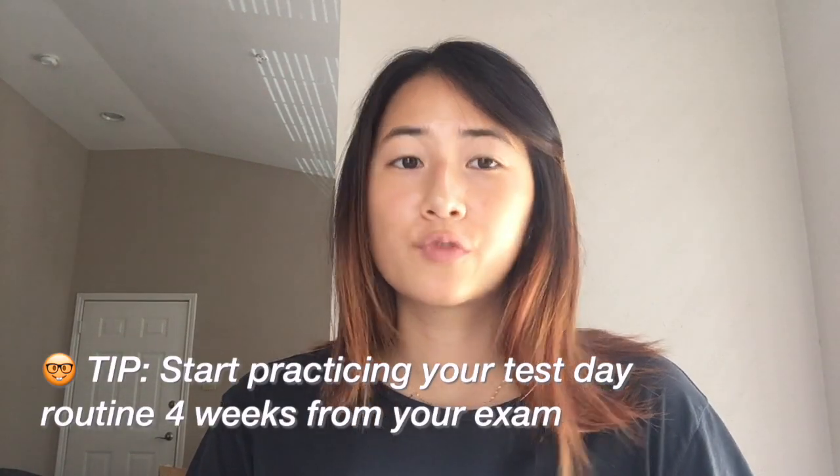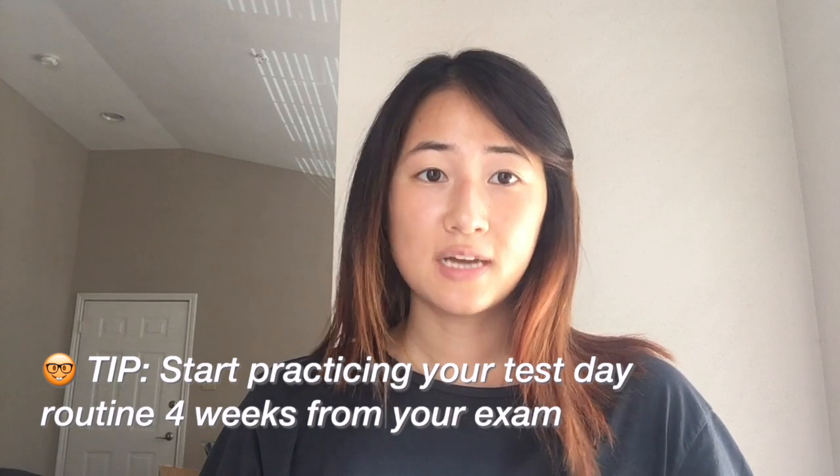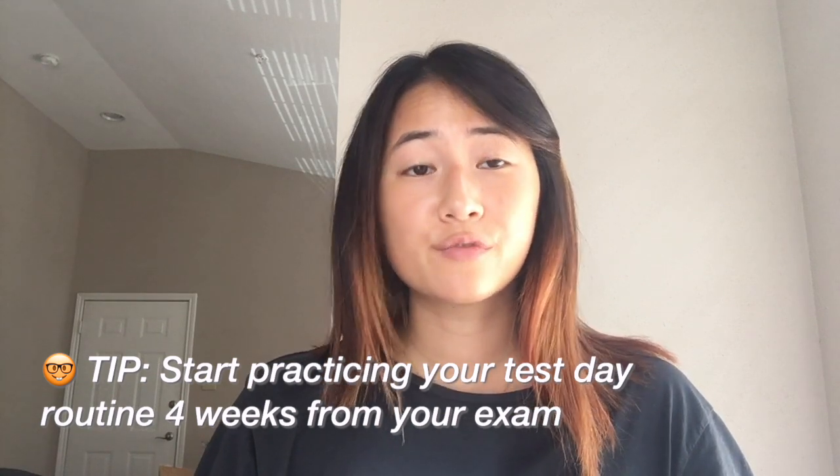Every routine takes time to be established, so my recommendation is to start building your habits four weeks out from your test date. I would definitely recommend that for every full-length practice test, pretend it's the actual MCAT — carry out your test day routine. That way, when it comes to the real thing, you'll be totally prepared.